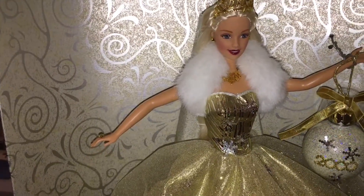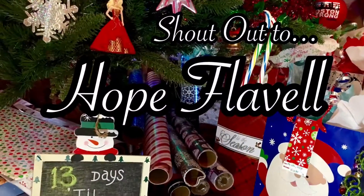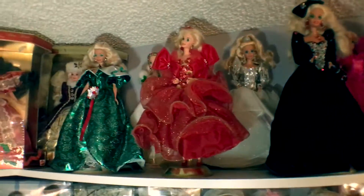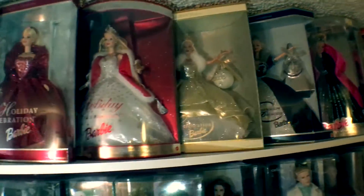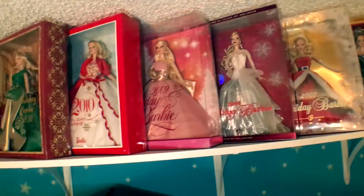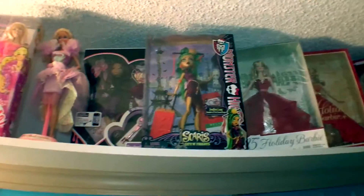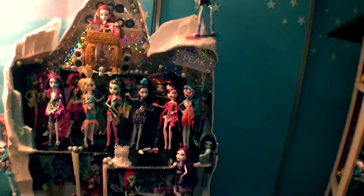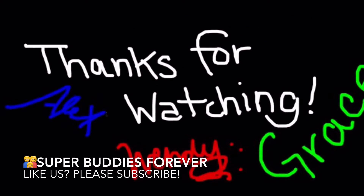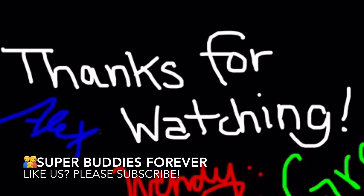All right, so this is our 2000 Celebration Barbie. Hope you've enjoyed the tour. We'll see you tomorrow. I'll see you next time.